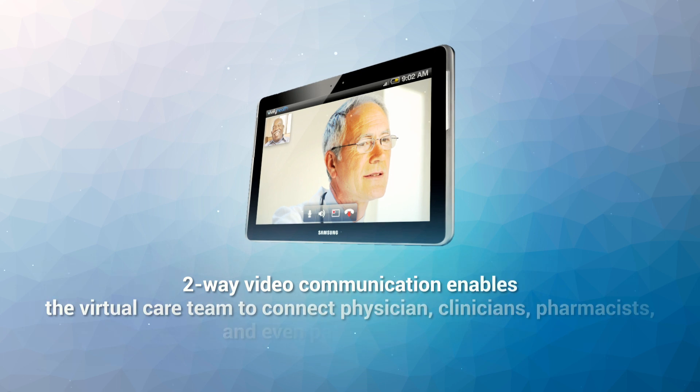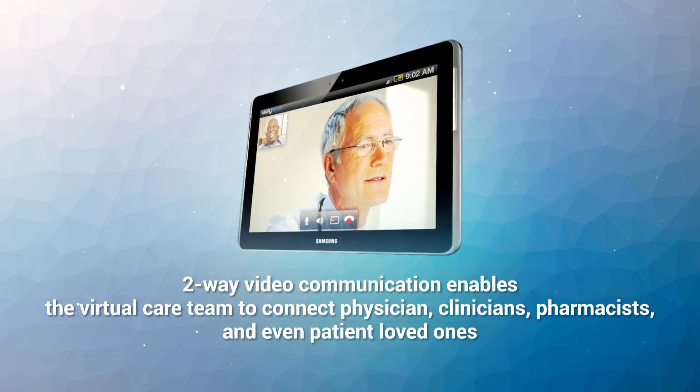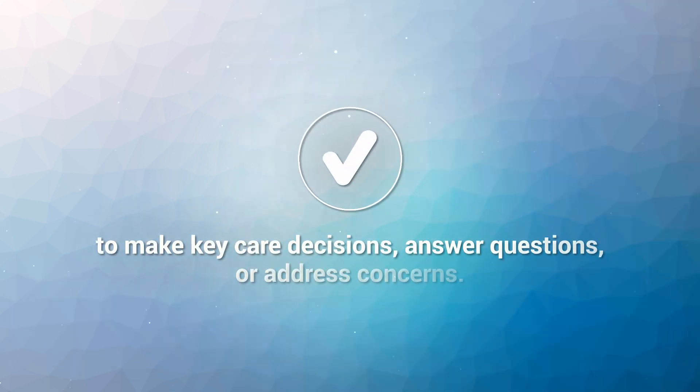Two-way video communication enables the virtual care team to connect physicians, clinicians, pharmacists, and even patient loved ones to make key care decisions, answer questions, or address concerns.